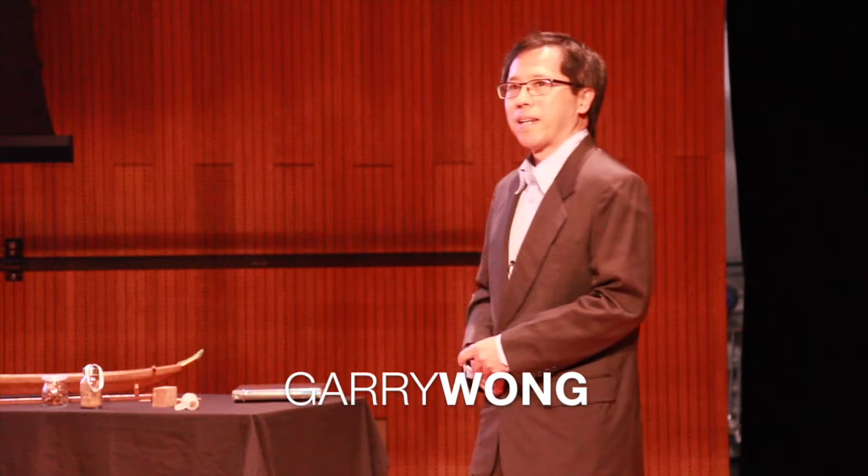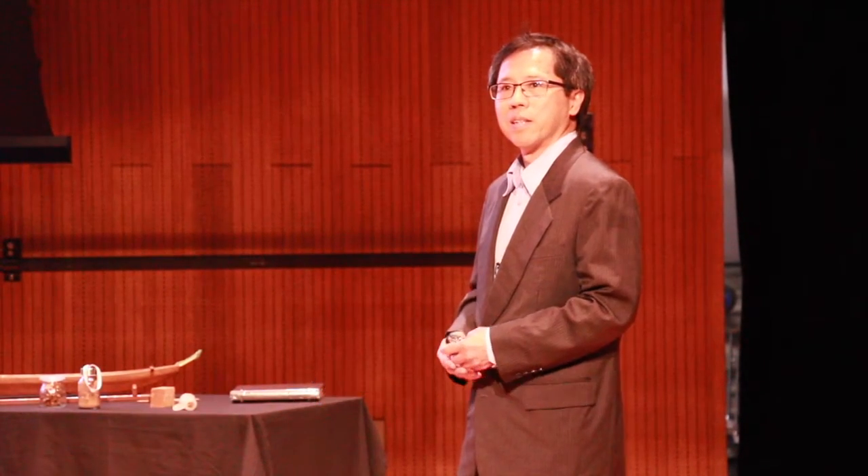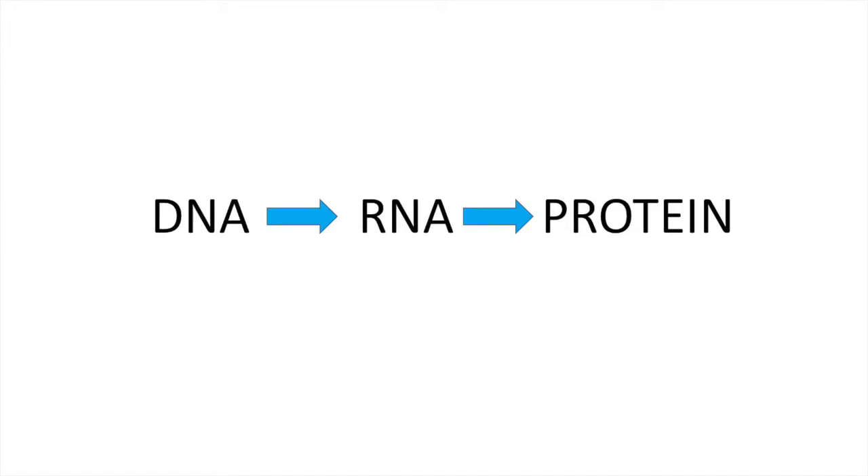RNA is at the root. It's defined by a statement: DNA makes RNA and RNA makes protein. This is called the central dogma in biology.